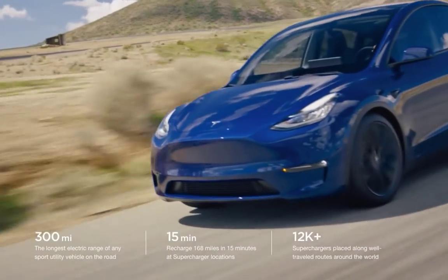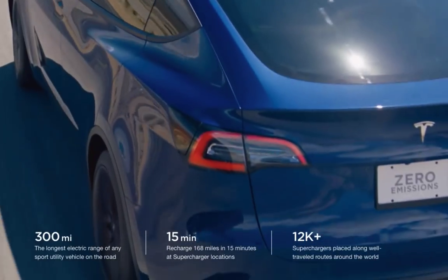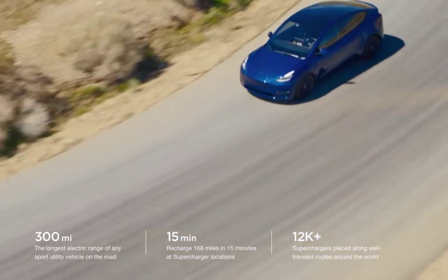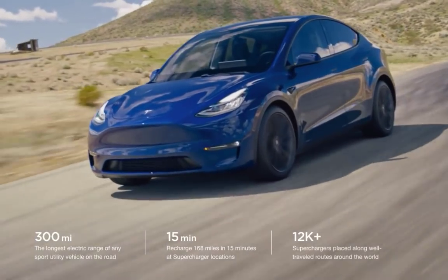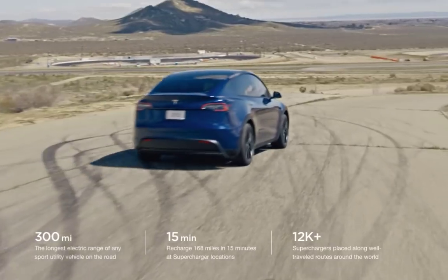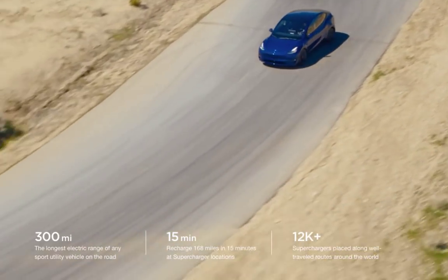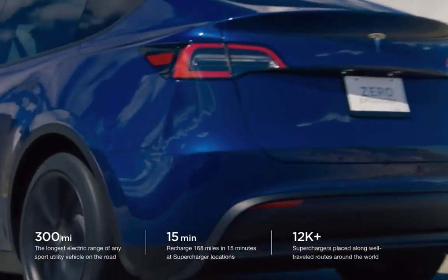Tesla Model Y is a very important car for Tesla. It is what I've been calling throughout this past year in many of my videos the sweet spot of the Tesla car lineup, because it is the most popular segment of American driving. People love small SUVs, SUVs, trucks and all that stuff.